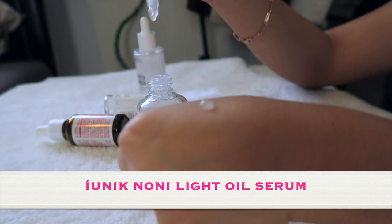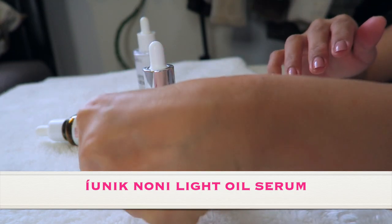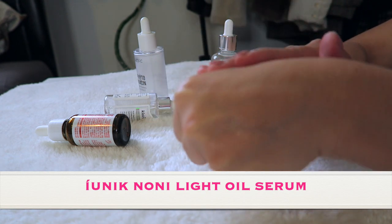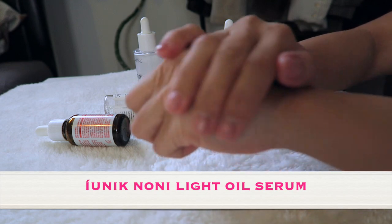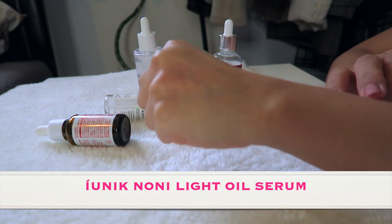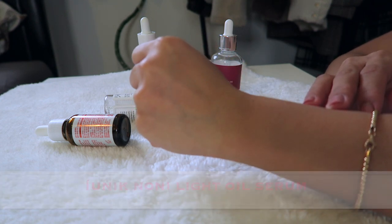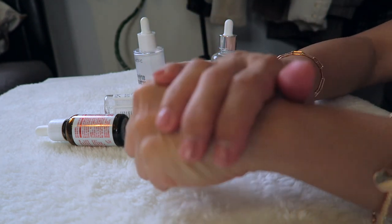This serum is infused with noni fruit extract along with other oils beneficial for the skin. The fact is this light oil serum is so light that it has nothing to do with oiliness. It contains jojoba, macadamia, argan, and olive oil, which would make the serum quite thick and oily, making it best for mature, dry skin. But the texture of the serum is actually the best lately.